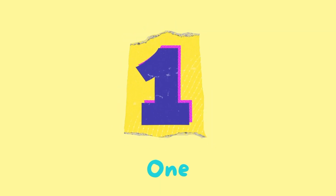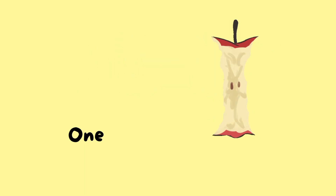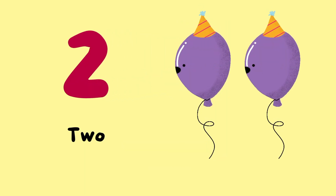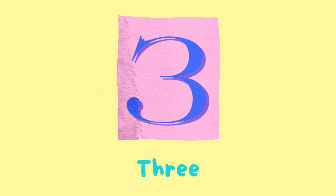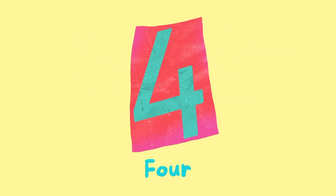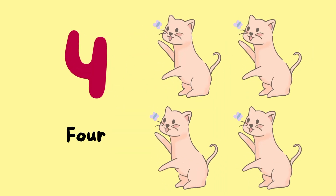Number 1. 1 apple. Number 2. 2 balloons. Number 3. 3 hedgehogs. Number 4. 4 cats.